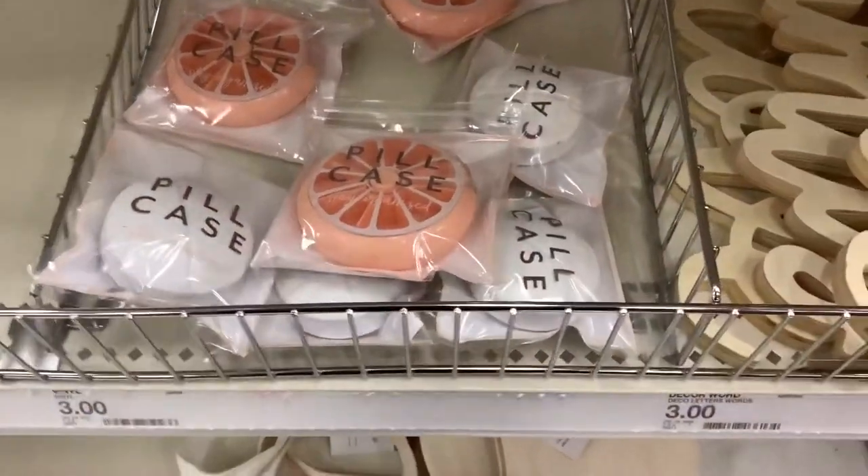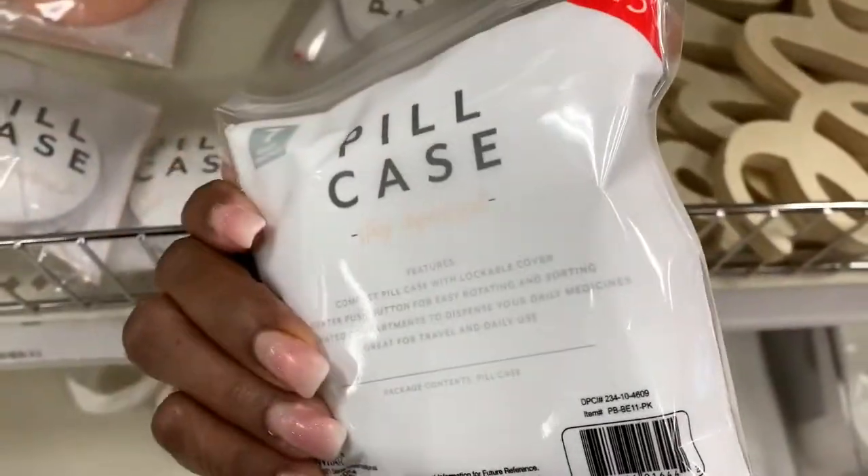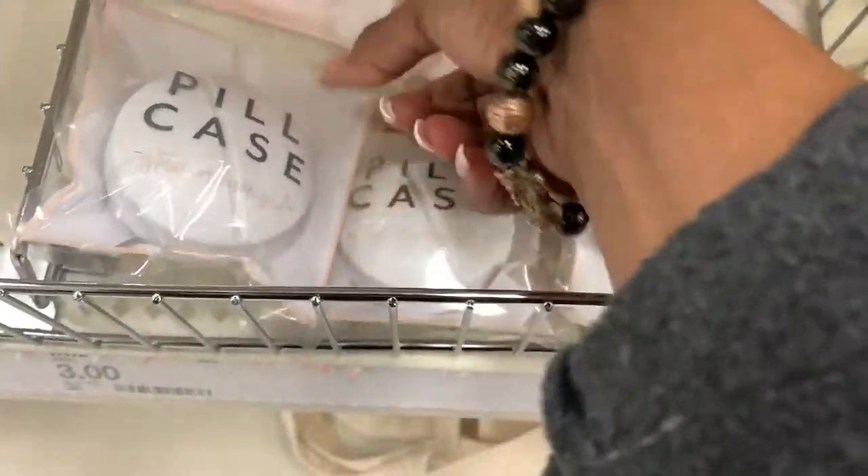Hey girls, it's Yo-Yo's. I'm back at Target because they have flipped it again. And guess what? We got a giveaway. We got brand new things to see in the Target dollar spot.